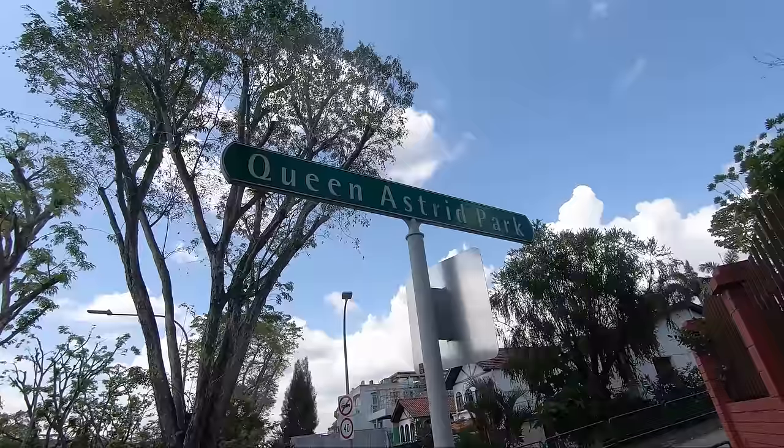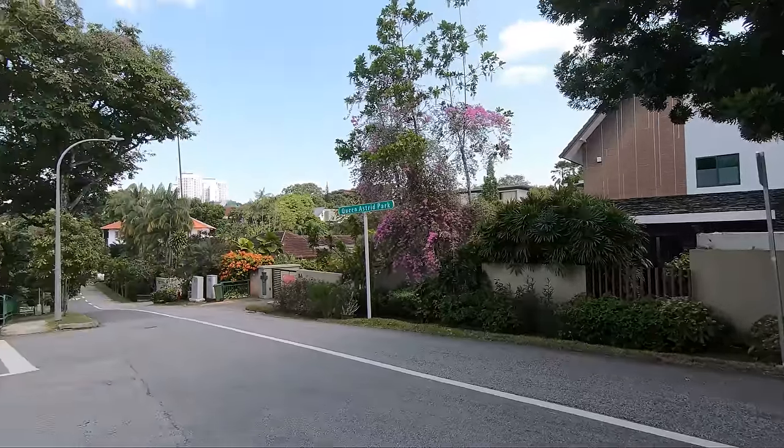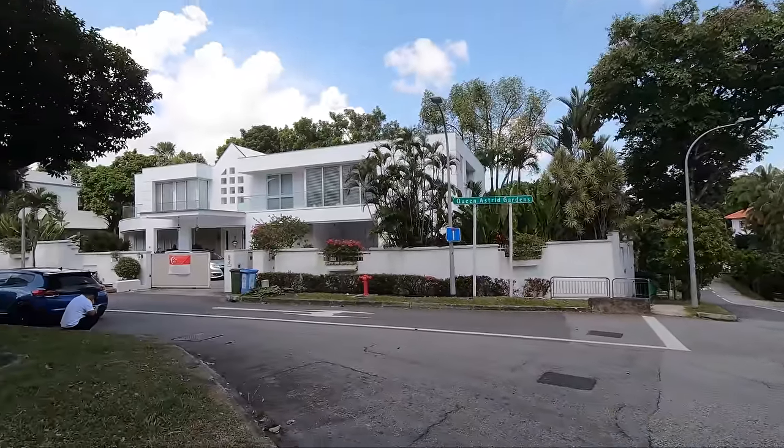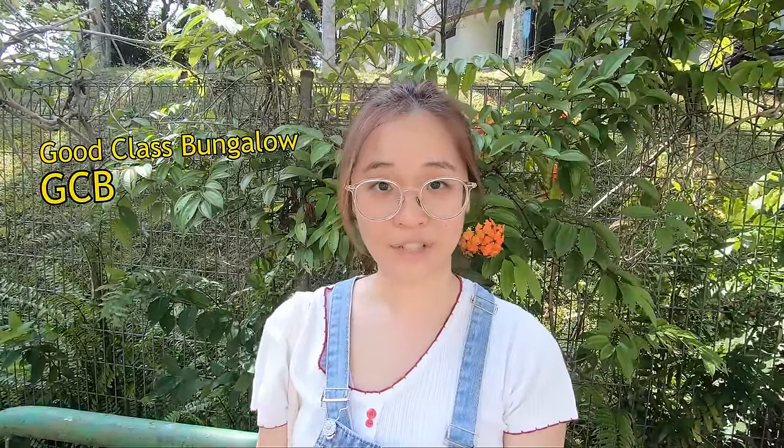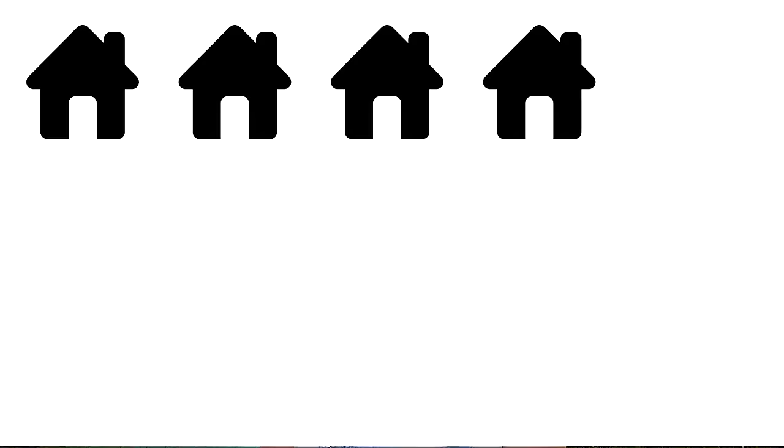We are now at Queen Ashwick Park, where the richest tycoons of Singapore, such as the TikTok CEO, stay. This area is identified as one of Singapore's Good Class Bungalow areas, or GCB areas for short. A GCB must be minimally 1,400 square meters — roughly about the size of 15 four-room flats — which is really, really big.